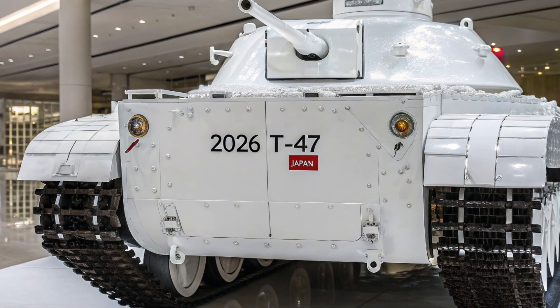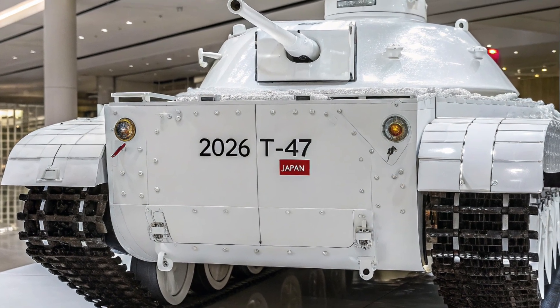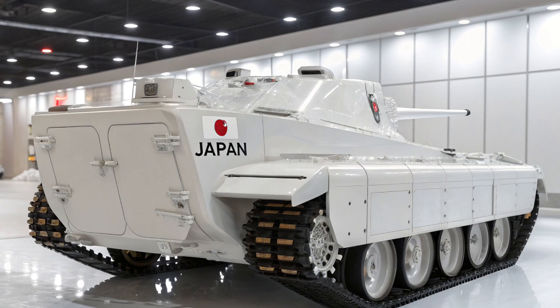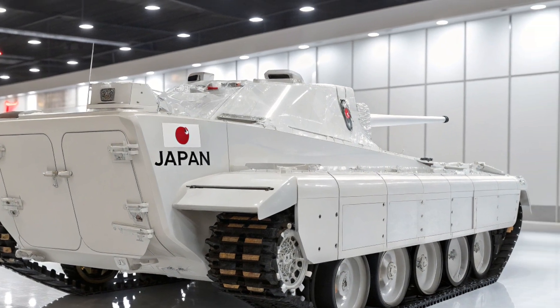son armement redoutable et sa mobilité hors norme en font un atout stratégique de premier plan. Pour les passionnés de blindés comme pour les curieux, le T15 représente le nec plus ultra des véhicules de combat.